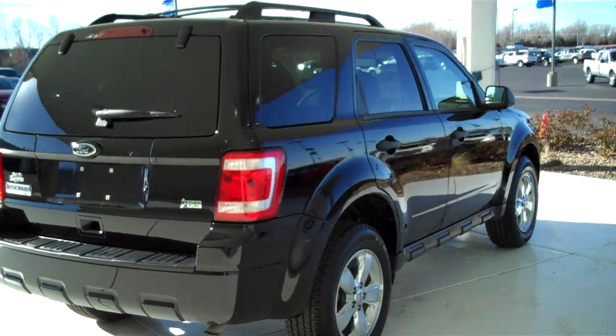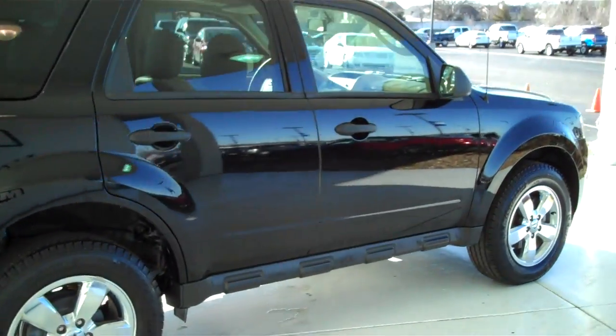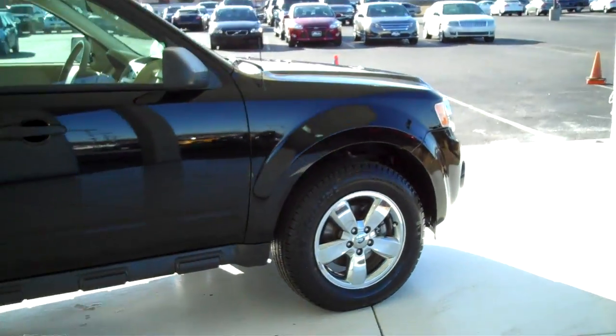It is flex fuel. We have lots of Escapes to choose from, all kinds of different colors and options available, new and pre-owned.